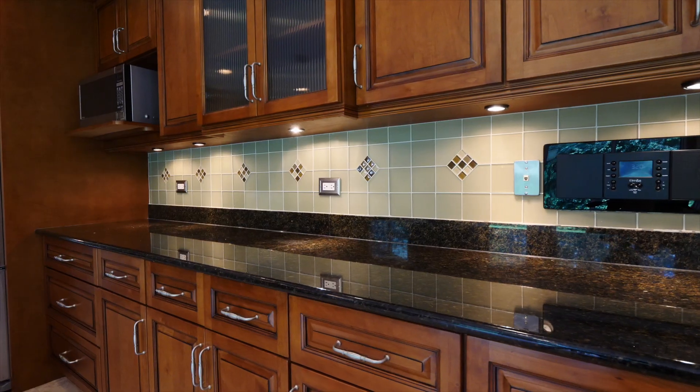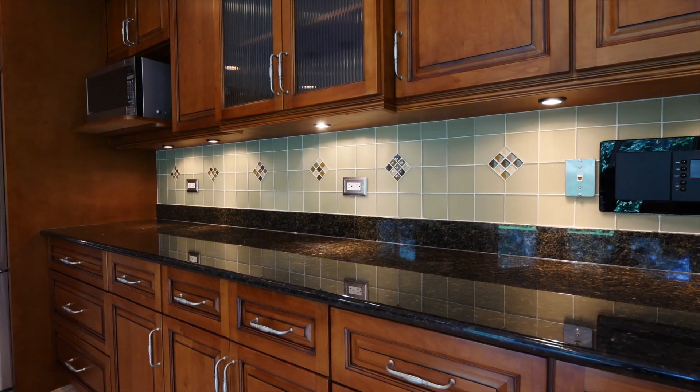This kitchen is truly remarkable with granite countertops, high-end stainless steel appliances, custom cabinetry, and two islands. One of the islands is great for the kids doing homework while you prepare a meal. This is truly a chef's dream.